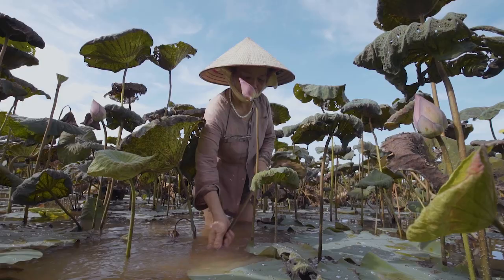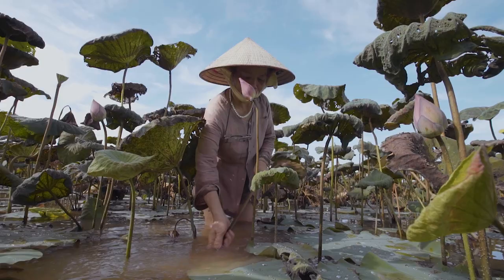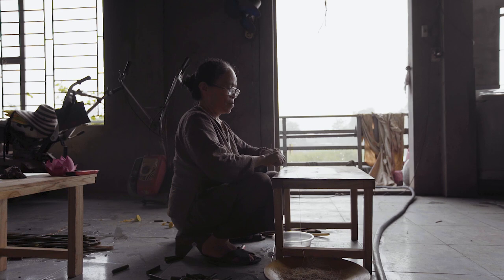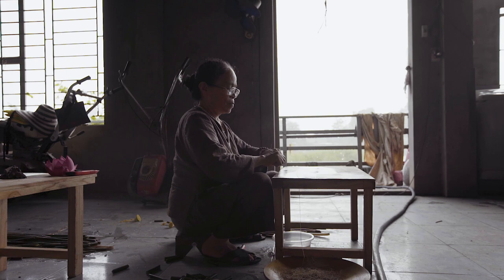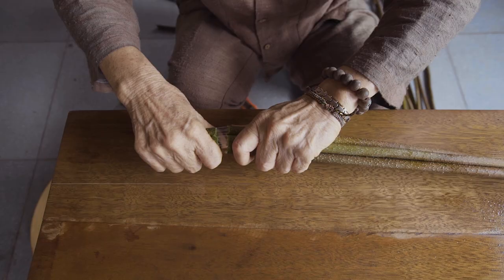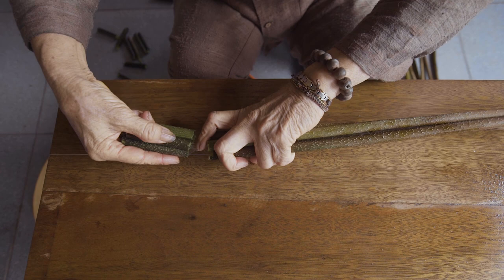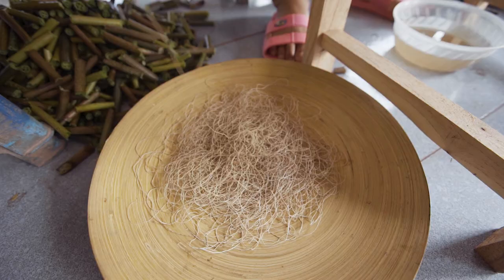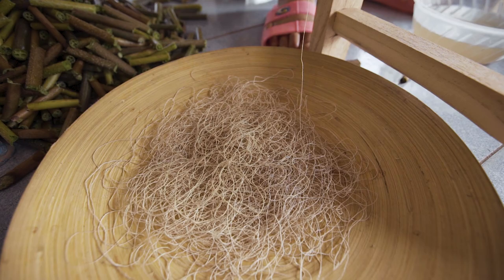Once the stem is selected and picked by hand, the silk inside can be extracted. Each stem contains a minuscule amount of thin, sticky fibers, which must be rolled together and dried. The threads need to be processed within 24 hours while they're still wet, otherwise they'll break. Harvesting has to be done each day, and the lotus plants are only available to harvest between April and October. Once extracted, these fibers are incredibly delicate.